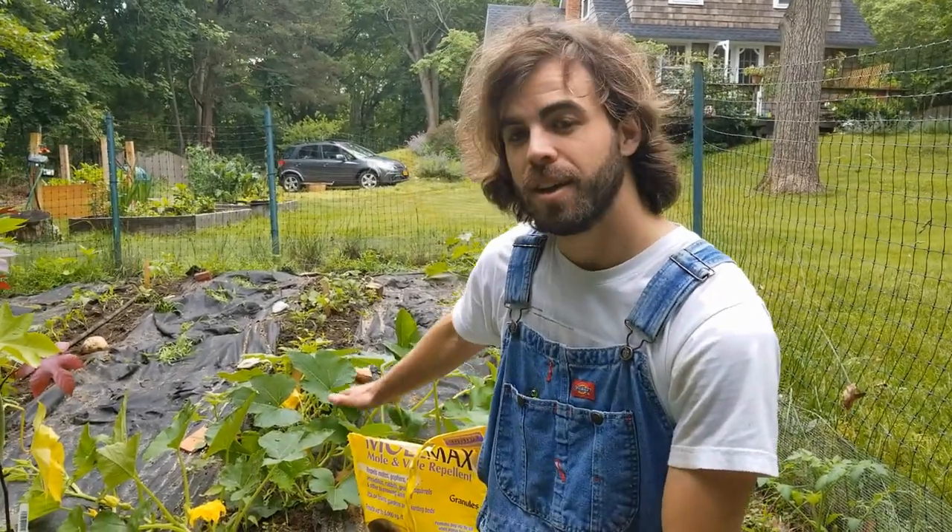These are a huge problem out here in Long Island, and we've been trying to solve it for a long time. The first thing that you can do is eliminate the habitat that voles live in. Voles are prey, so generally they're looking for cover in the form of mulch or leaves or tall grass. So I make sure to weed this garden so that there's not a lot of places for them to hide.